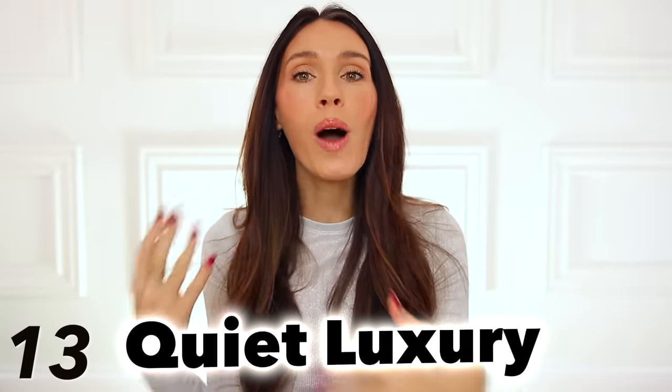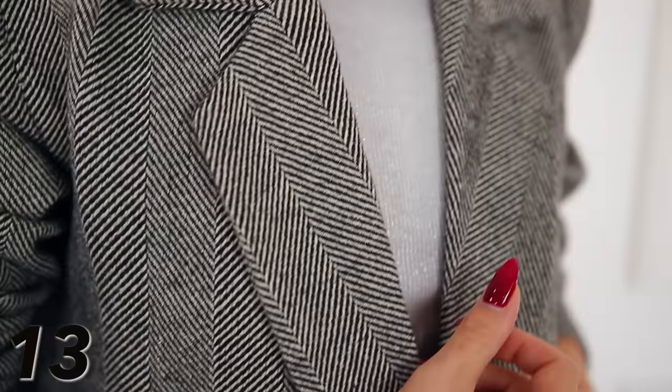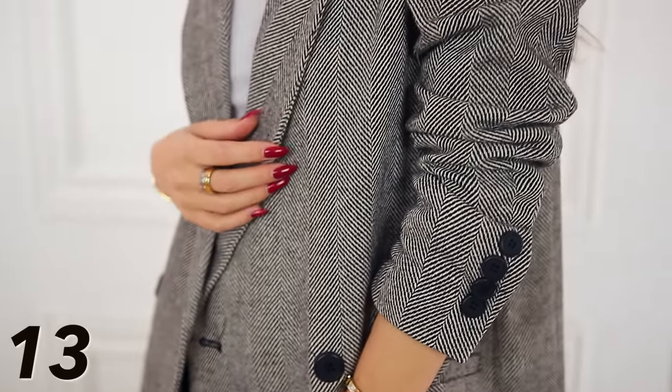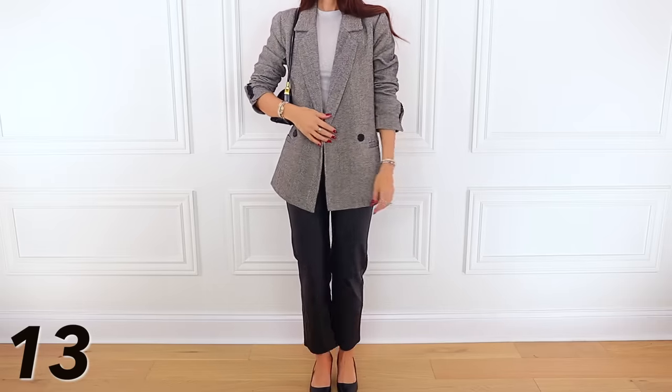This next fashion trend is nothing new — it's been around the last couple of years, but it's still going very strong for 2024, and it's what everyone is calling quiet luxury. Quiet luxury is when you're dressed very luxurious and almost designer looking, although it might not be designer at all, with no logos whatsoever — very subtle and quiet. The perfect example is this blazer. It has a nice herringbone print so it looks high end and sophisticated, but it's by the brand Vici, which is very affordable, and it really exemplifies the quiet luxury aesthetic.